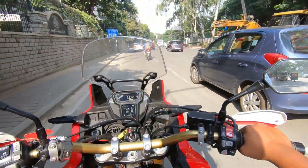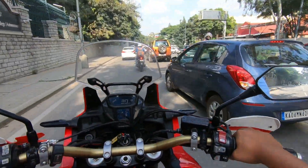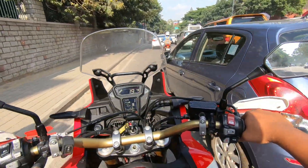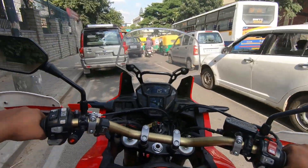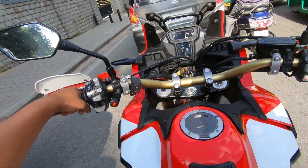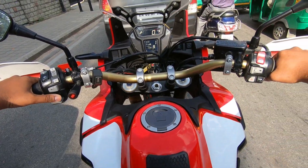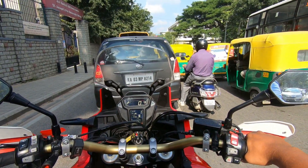The seat height is in the perfect position. You can easily flat-foot on this. For reference, my height is around 5'10". And maneuvering through traffic is just easy — this huge machine doesn't feel like that.